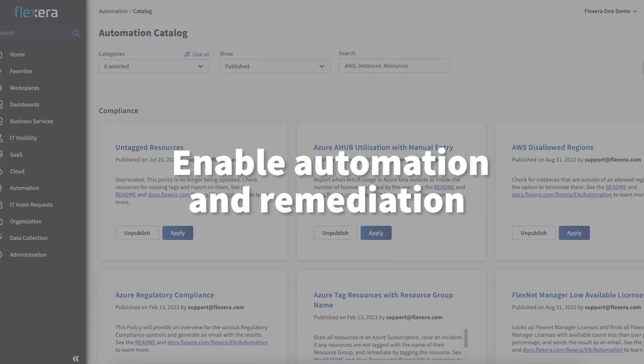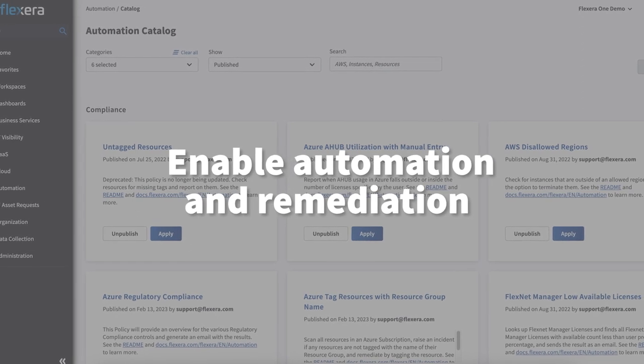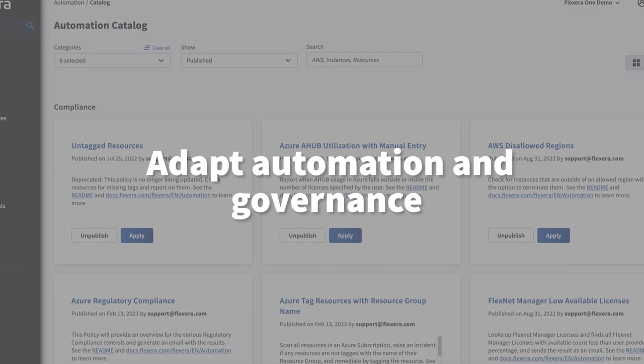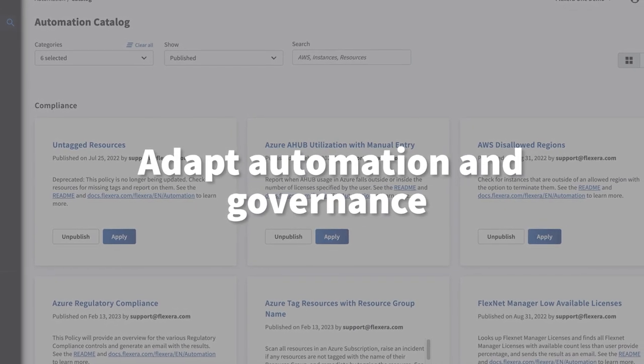Out-of-the-box and extensible automation supports your FinOps efforts with the ability to enable any automation and remediation use case, as well as adapt automation and governance to your organizational preferences.